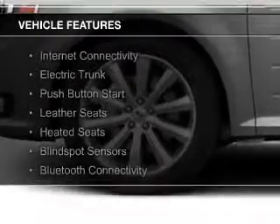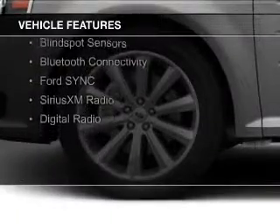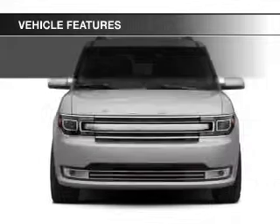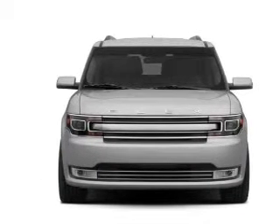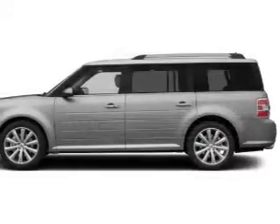Features include an electric trunk, push-button start, leather seats, heated seats, blind spot sensors, Bluetooth connectivity, Ford Sync voice activation, Sirius XM satellite radio, and digital radio.